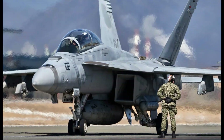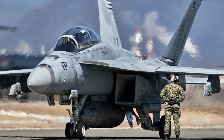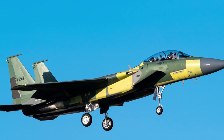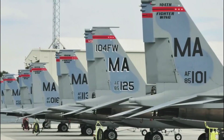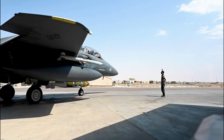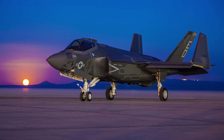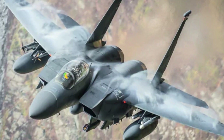Like the F-18E/F Super Hornet, the latest iteration of the legendary Cold War fighter is not undetectable in the skies. But while these airframes don't possess the stealth qualities carried by their F-22 Raptor and F-35 Lightning II counterparts, they are still relevant and lethal fighters.